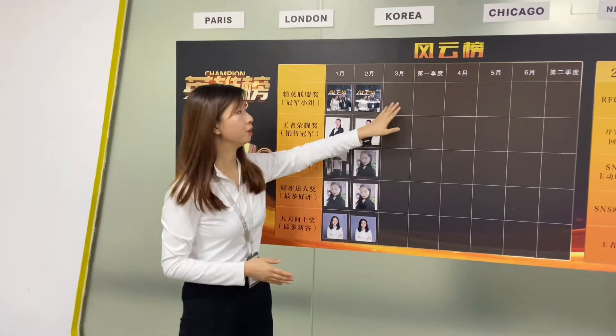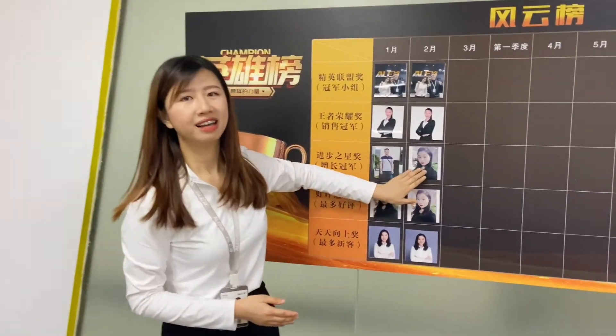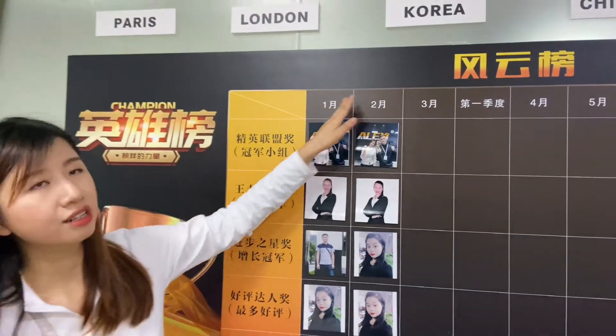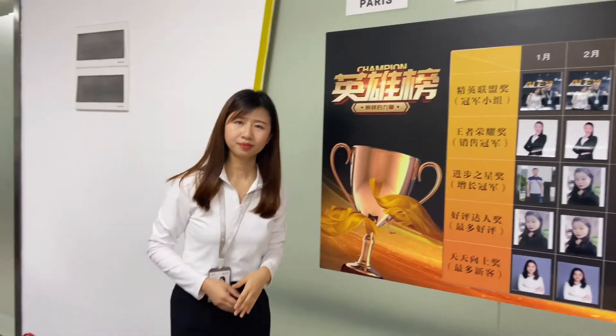On the board you can also see my colleague Judy, and this is our domestic team. Every month they will have a competition. Now that you have met our sales team, let me introduce our R&D team. We have an in-house R&D team.